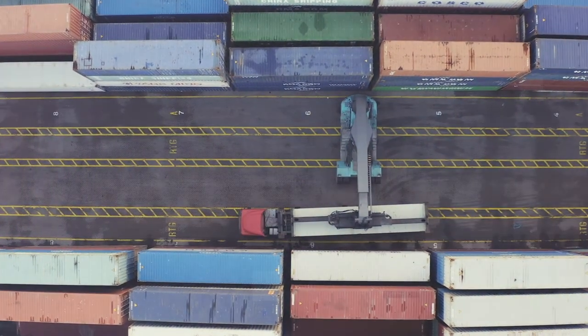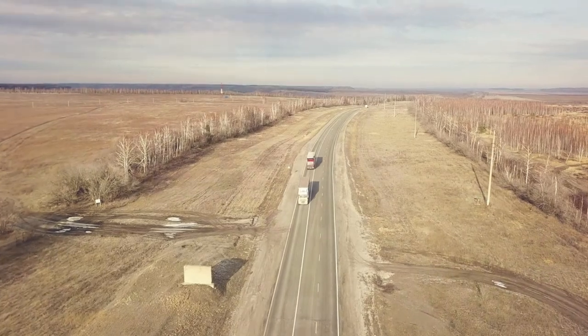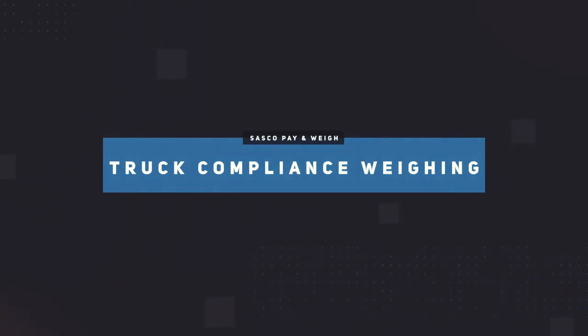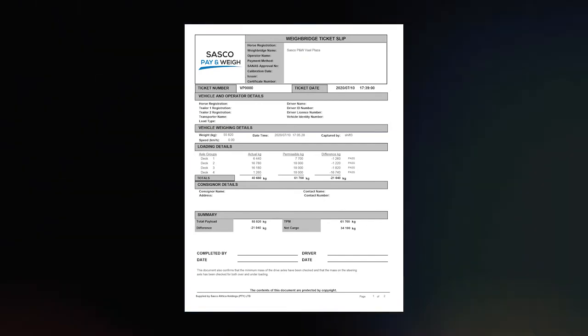Before we take you through the simple account-opening process, we would like to take a minute to explain exactly what you get on completion of a truck-compliance weigh-in and a SOLUS weigh-in. On the completion of a truck-compliance weigh-in, the driver will receive a hard copy of, and the transaction originator will receive an electronic copy of, the weighing ticket.